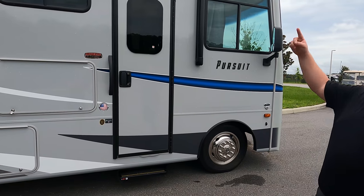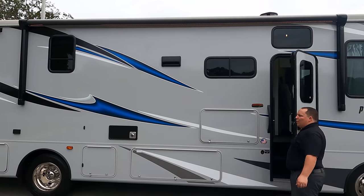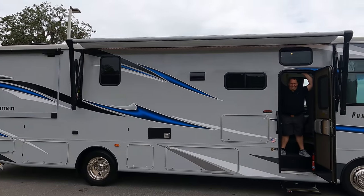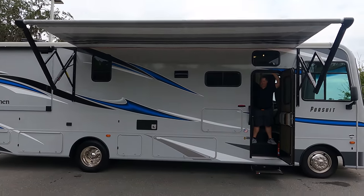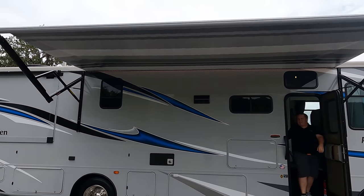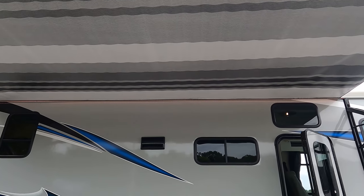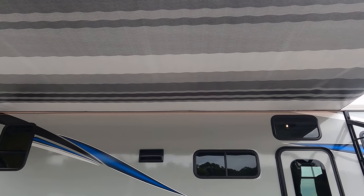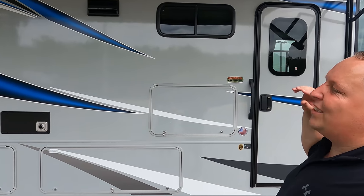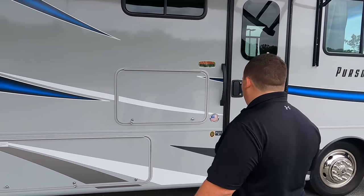We have a very nice power awning with LED lights. Look at that — very nice power awning with LED lights. I like the pattern. There are also speakers integrated into the awning as well, to give you that nice surround sound feel.